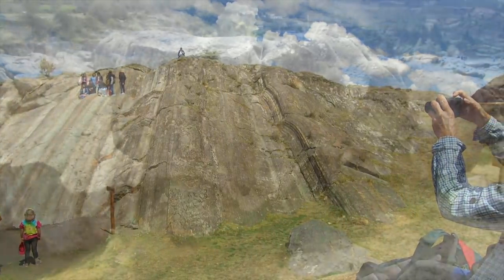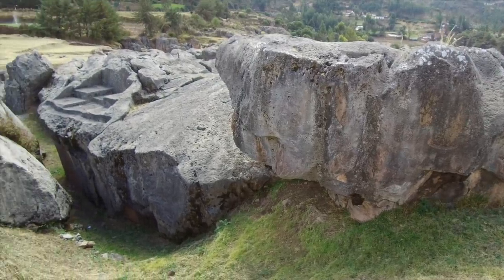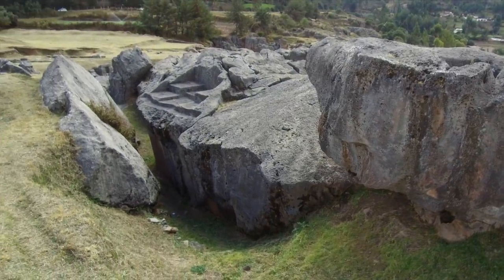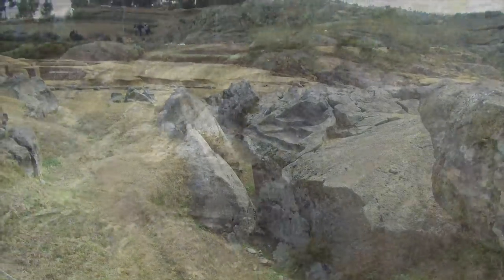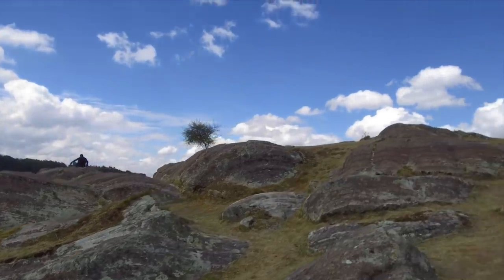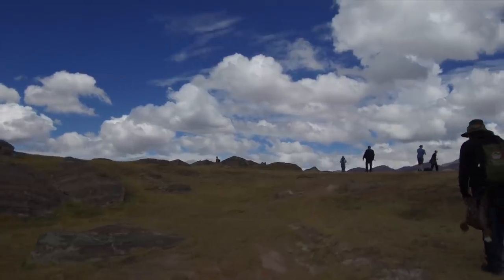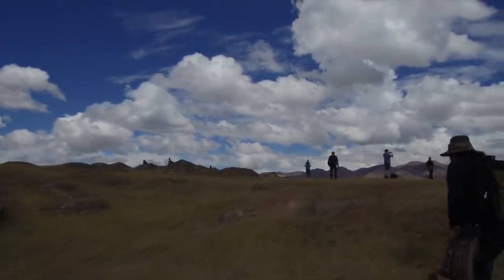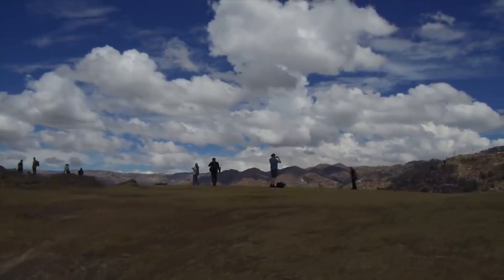It's a volcanic extrusion. And here again, more flat surfaces that some people regard as being quarries, but again the Inca could not have efficiently cut this material. So it's very likely that the Inca found these megalithic sites and then turned them into places of worship and ceremonial spaces.